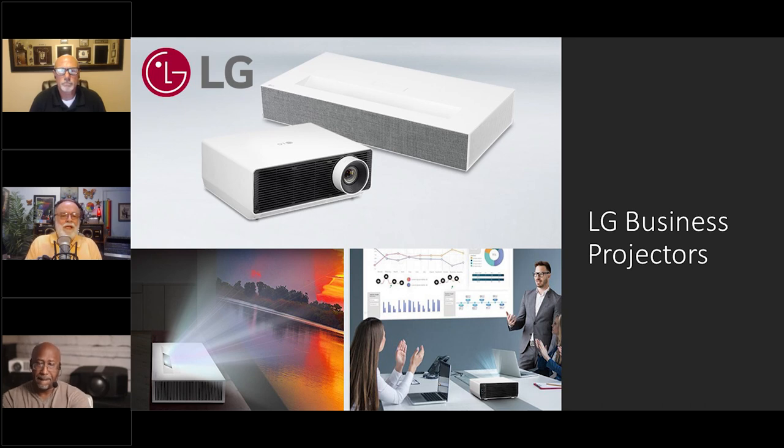It's time to say thank you to Keith Robinson from LG for showing us and explaining the new business projectors and how they cross over between commercial and consumer environments. Thank you Keith for coming.